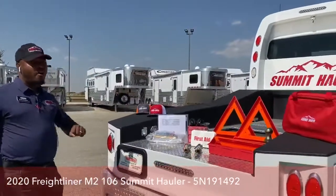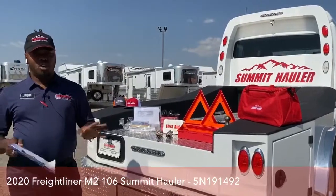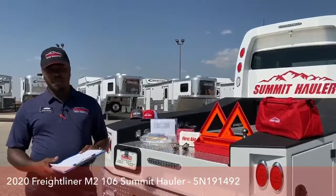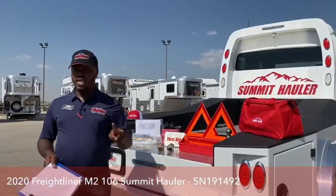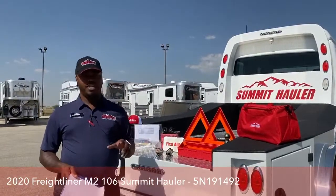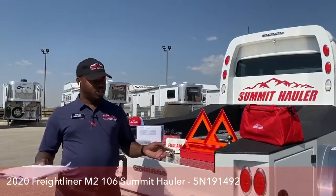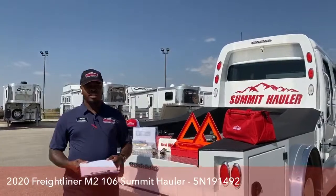Let's talk warranty. You have two years on the chassis, five years or 150,000 miles — whichever comes first — on the engine, and five years unlimited mileage on the transmission. So keep that in mind: two years on the chassis, five years or 150,000 miles on the engine, and five years unlimited mileage on the transmission. A great warranty on our Summit Haulers.